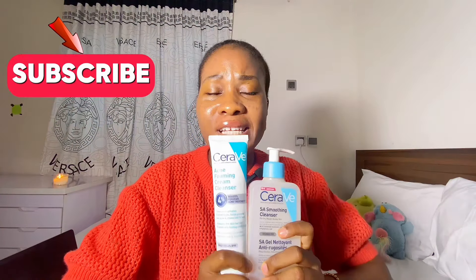Quick recap: if you have inflammatory acne — pustules, papules, nodules — choose the CeraVe Acne Foaming Cream Cleanser. If you have whiteheads, blackheads, or rough bumpy skin, choose the SA Smoothing Cleanser. You can buy both and alternate them. Let me know if you have any questions in the comment section — I'll be happy to answer. Don't forget to give this video a thumbs up and hit the subscribe button. See you in my next video.